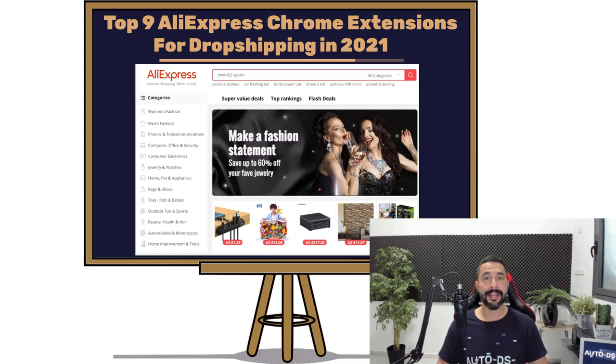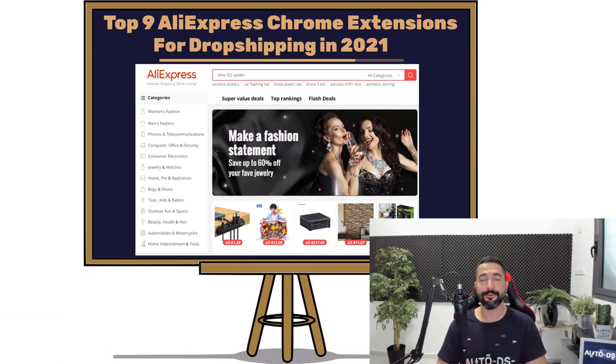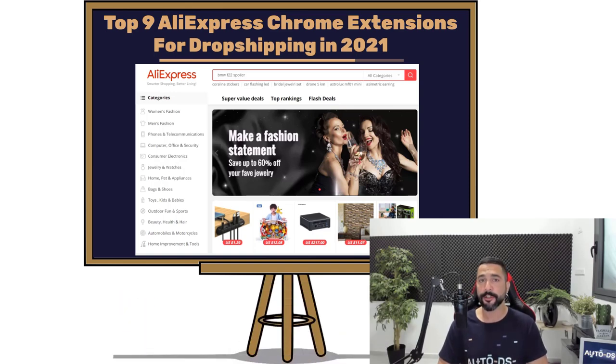What is up everybody? My name is Leon from AutoDS. I'm the content producer and I've also been dropshipping for the last 4 years. This video is all about the Top 9 Dropshipping Chrome Extensions To Use While Dropshipping From AliExpress. If you are new to our channel, this is the part where you need to subscribe to stay updated on all of the latest and hottest topics in the dropshipping world.